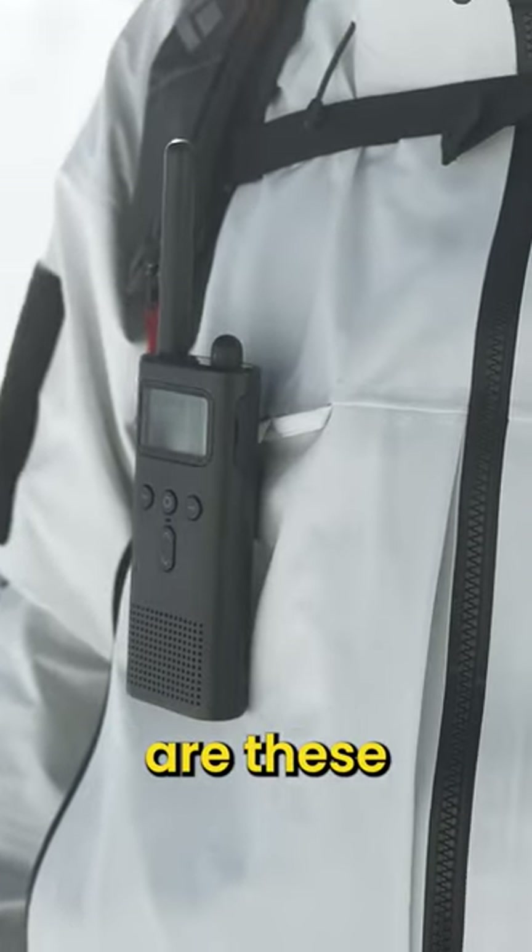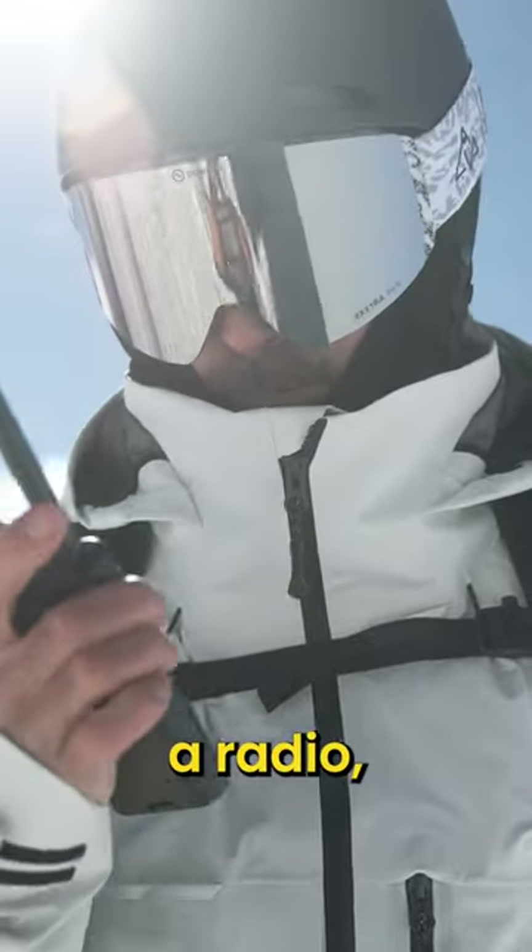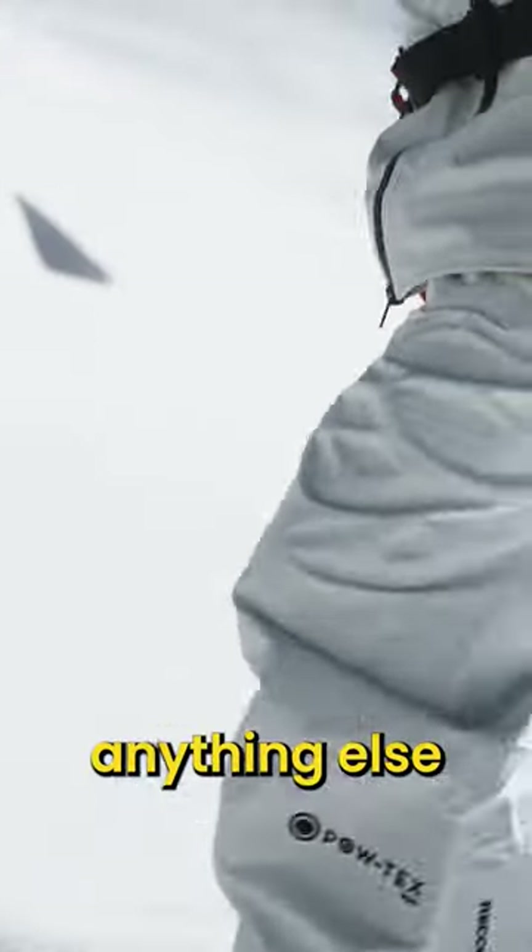Another cool feature of the jacket are these external hangers. You can use them to attach your radio, a carabiner, or anything else you might find handy.